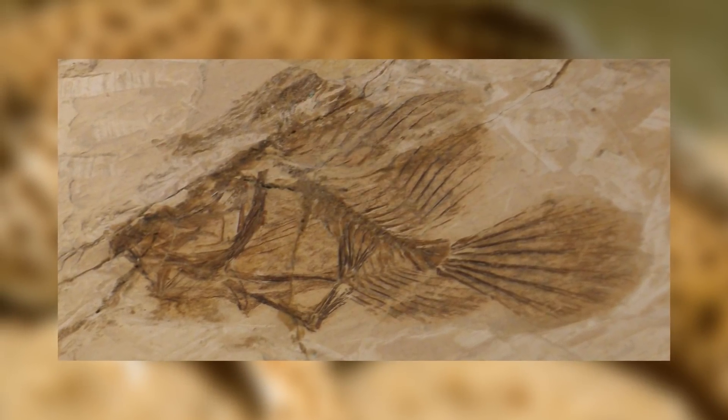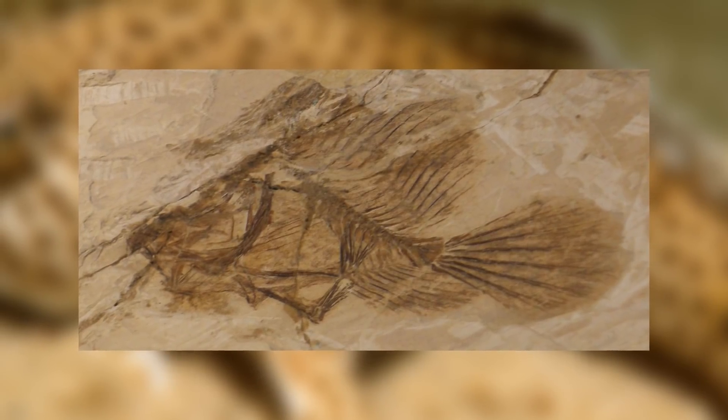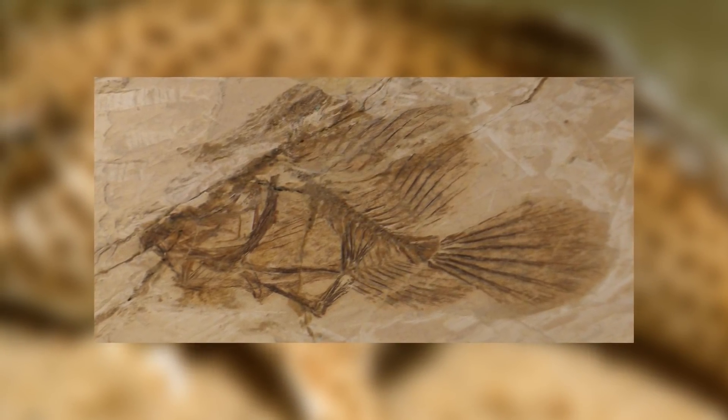And the very recently extinct species, the smooth handfish, that only died out in 2020. Interestingly, the family is part of the order Lophiiformes, meaning they are actually a type of anglerfish.